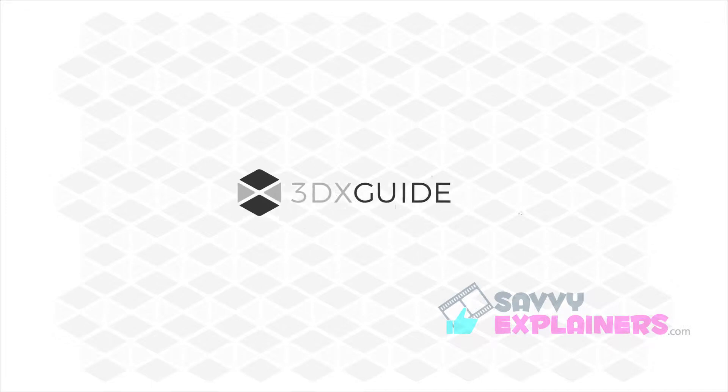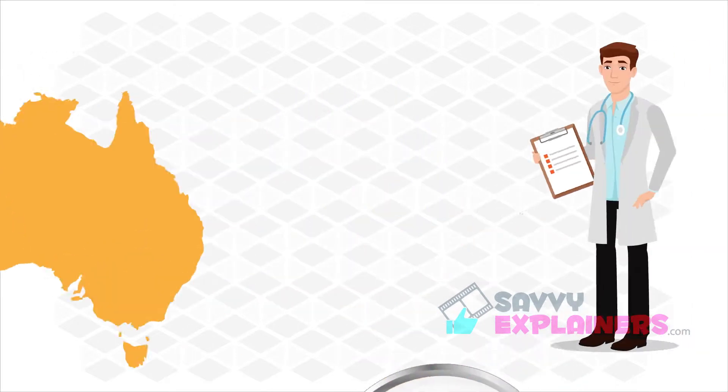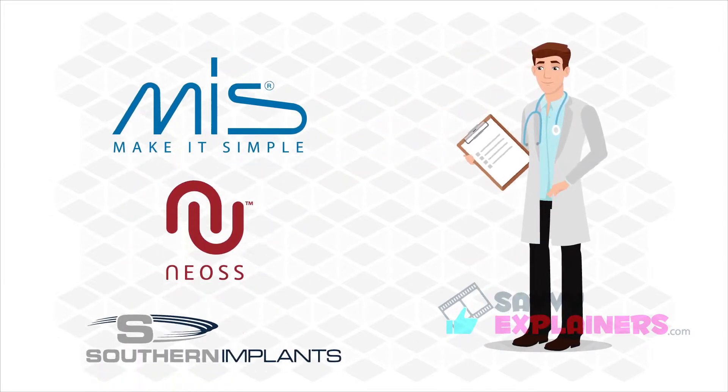3DX Guide is the premier surgical planning service for dentists and specialists Australia-wide, providing an end-to-end solution that is simple, cost-effective, locally produced and available for most major implant platforms.